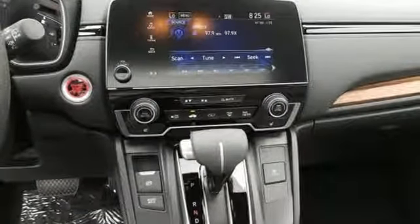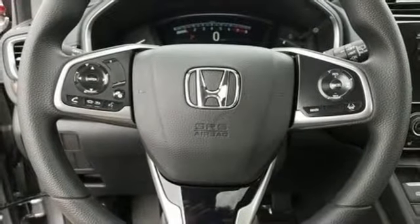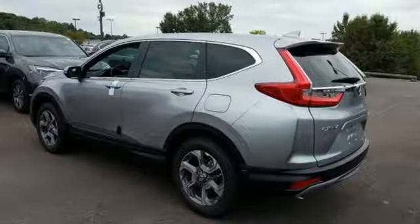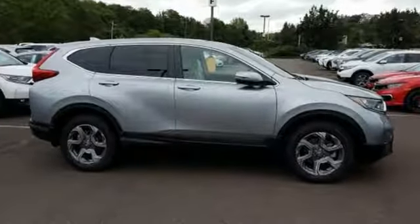Front heated bucket seats, intercooled turbo inline 4-cylinder engine, power sliding and tilting sunroof, gas pressurized shocks, and power heated mirrors. Every Honda is designed with a driver in mind. Experience it for yourself today.